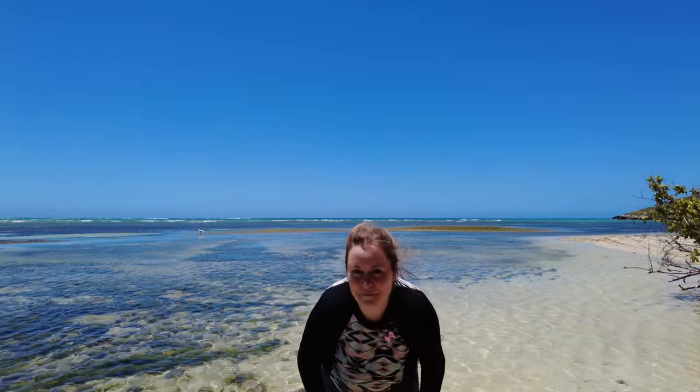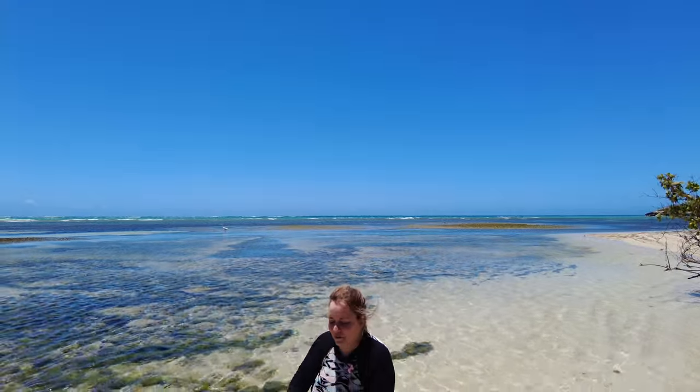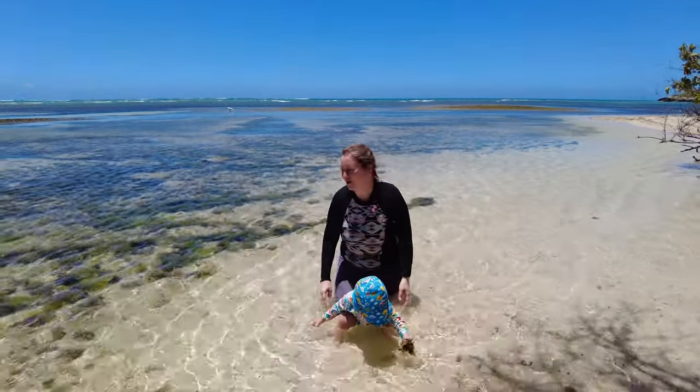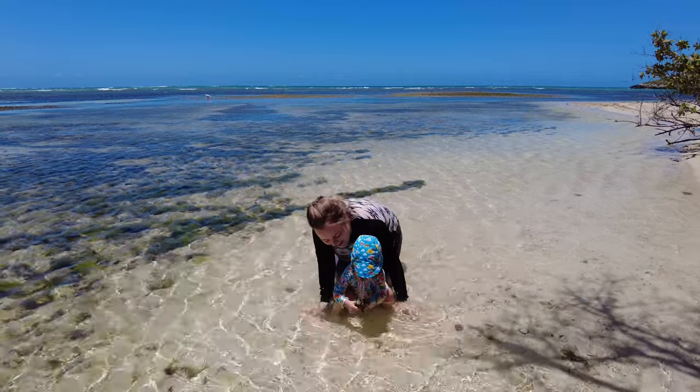This beach has some amazing mangrove areas that you can kayak around. Something wonderful is that this is a great place to bring kids because the water is super calm all year long and there are some nice shallow areas where kids can play in the water.